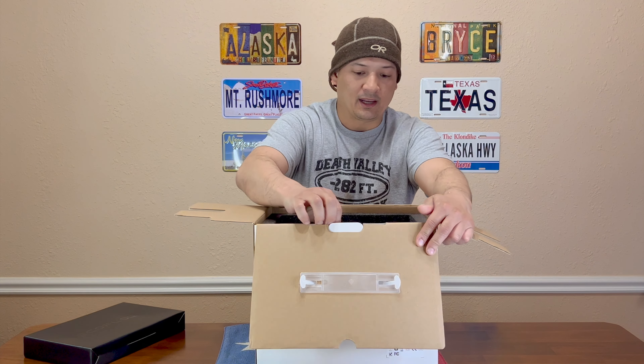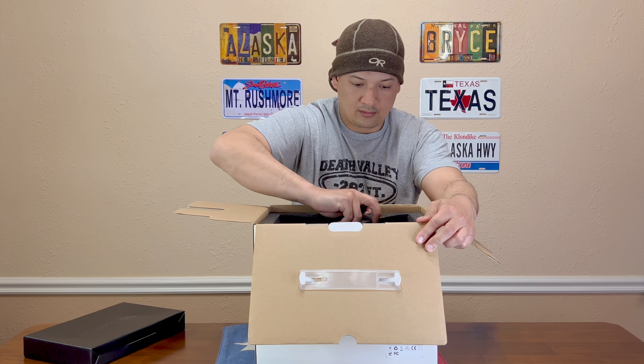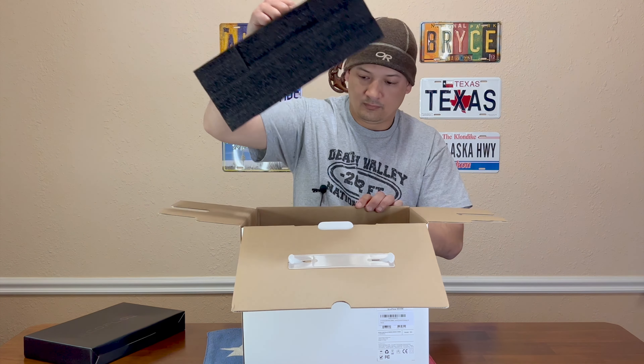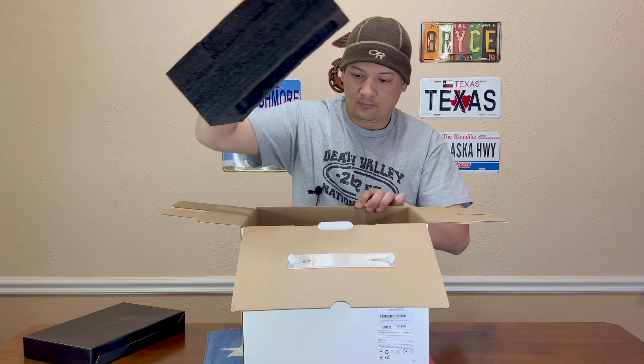From the packaging alone, this is quality. It came in three boxes — Amazon's, EcoFlow's, and then this inner box.